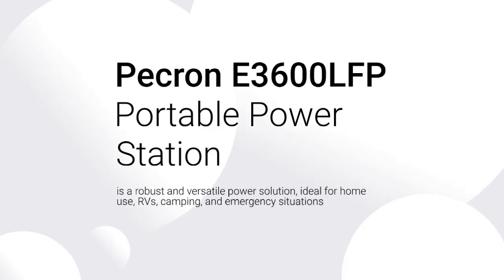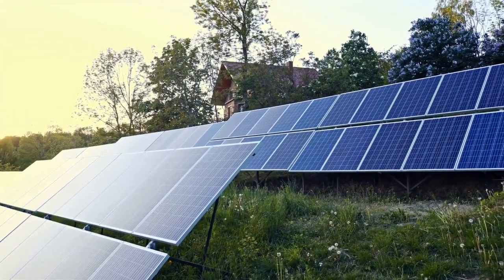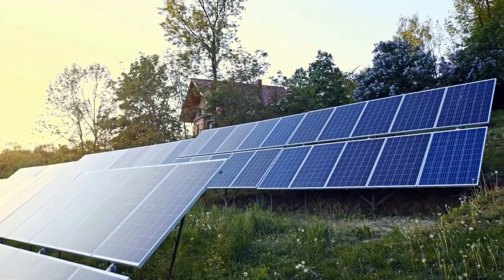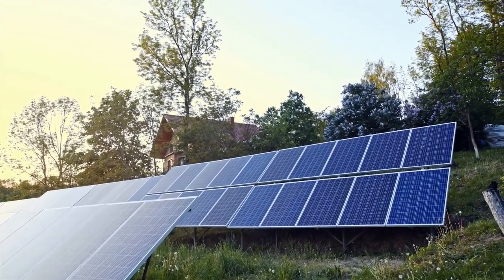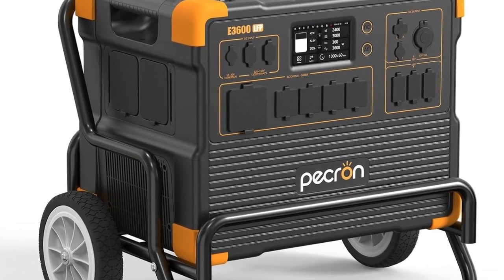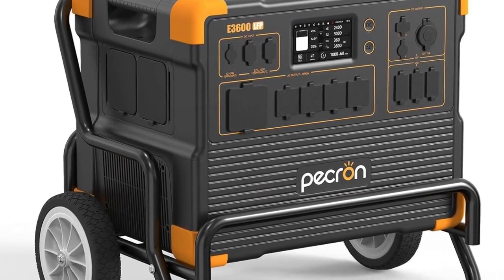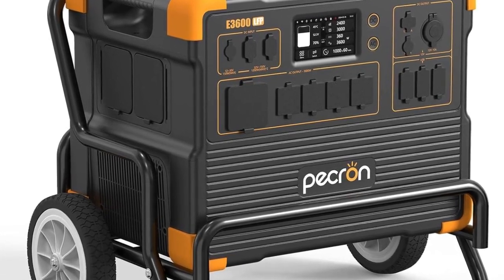To summarize, the Pekron E3600 LFP Portable Power Station is a robust and versatile power solution, ideal for home use, RVs, camping, and emergency situations. Its high capacity, fast charging, and multiple output options make it a reliable companion for powering a wide range of devices and appliances. With its eco-friendly LiFePO4 battery and smart control features, the E3600 LFP ensures a long-lasting and efficient power supply.